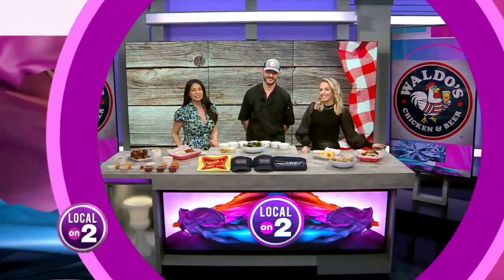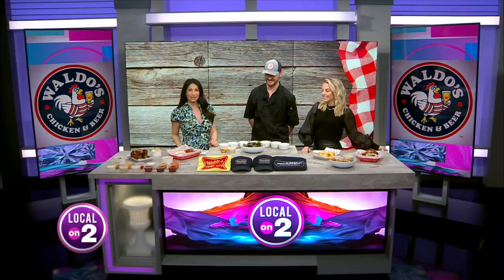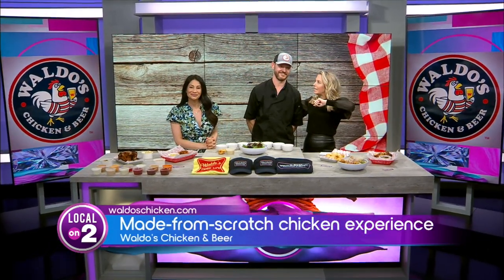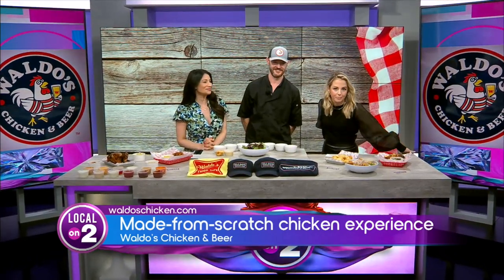Well, for those of you looking for something made from scratch, especially when it comes to chicken, we've got it right here, and we are excited. Please welcome culinary director Lee of Waldo's Kitchen and Beer.